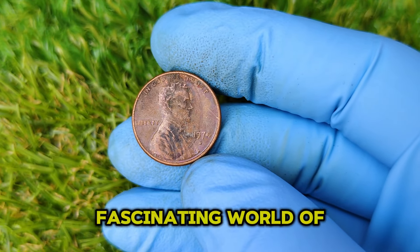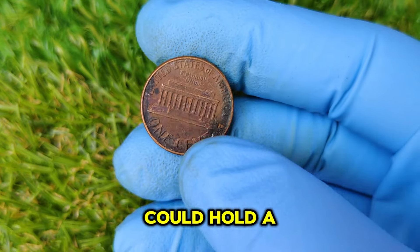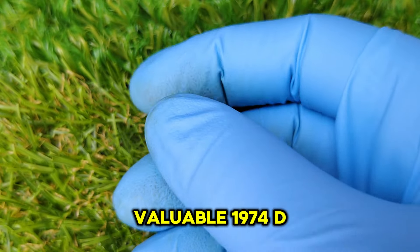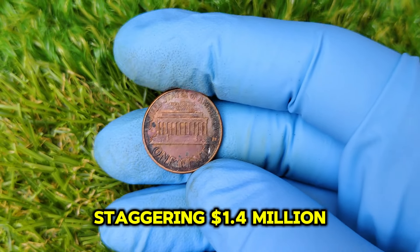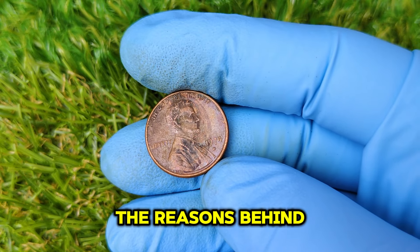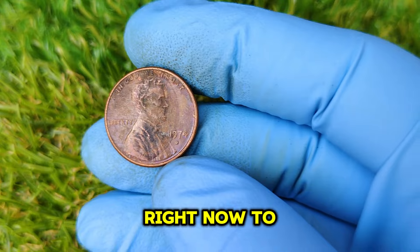Welcome to the fascinating world of rare coins, where something as ordinary as a penny could hold a hidden fortune. Today we'll be exploring the mysterious and valuable 1974 D Lincoln penny — a coin that might just make you a millionaire. Could it really be worth a staggering $1.4 million? Let's dive deep into its history, the reasons behind its rarity, and whether you could be holding a treasure in your pocket.